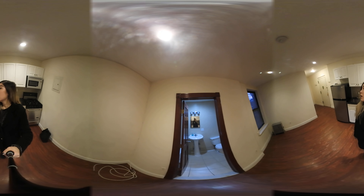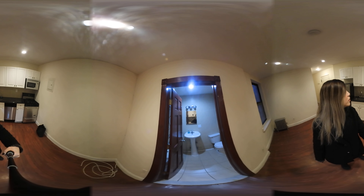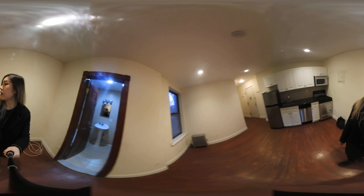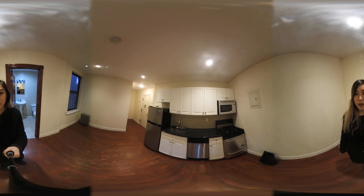Okay, so let's get started. Right behind me you can see really great stainless steel appliances including a microwave, dishwasher, stove, and refrigerator, and granite countertops and plenty of cabinet space.